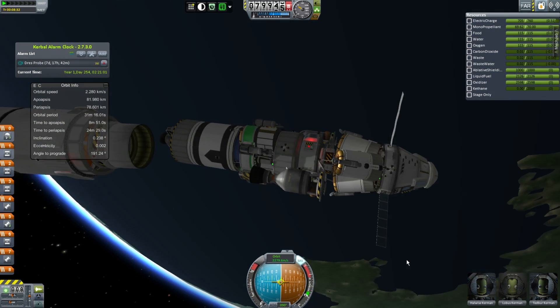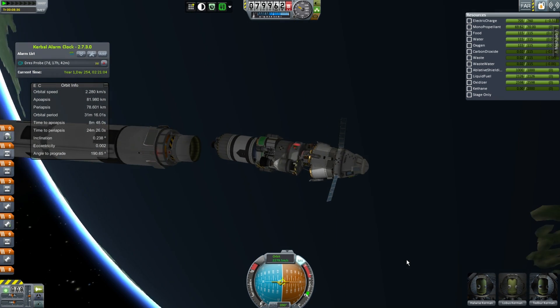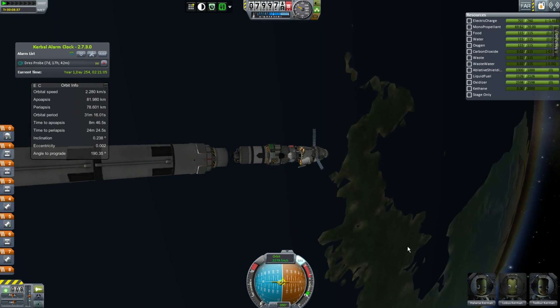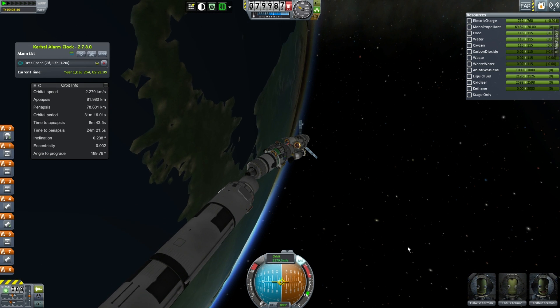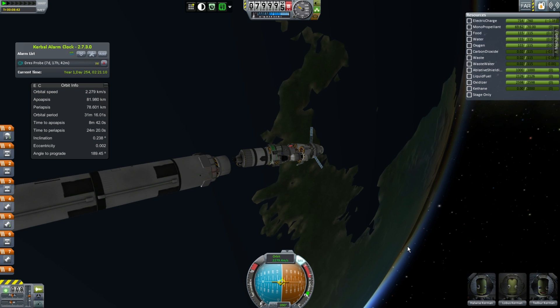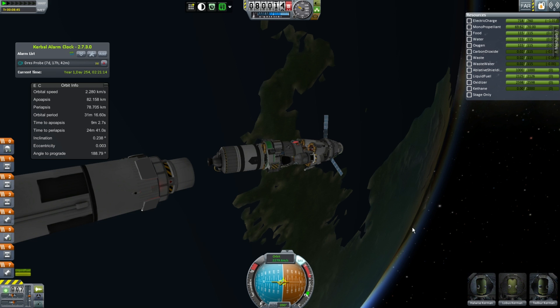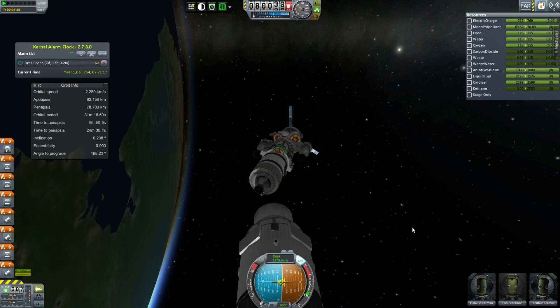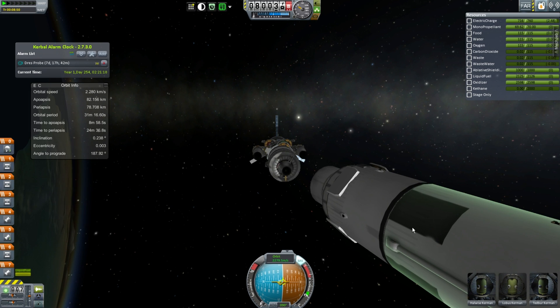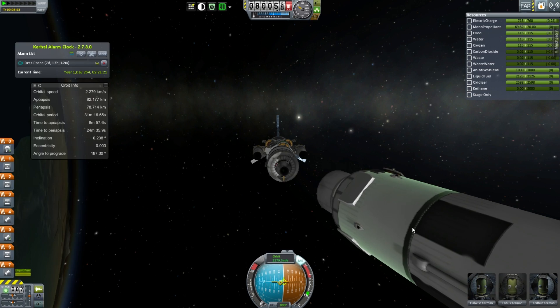They're in the same program so they should have similar names, because these are the two vehicles that will make the moon base viable. There'll probably be multiple Centaurs because most of the time they'll probably go back to Kerbin until we have a better solution. But there will probably only be one or two Minotaurs, since it's going to stay on the surface and not return — but if it breaks, which hopefully it won't because it's pretty expensive, we can do whatever.